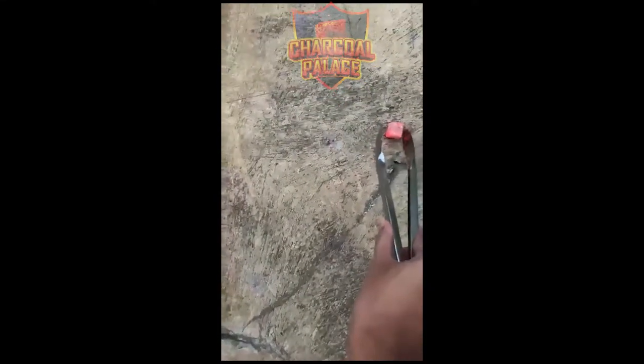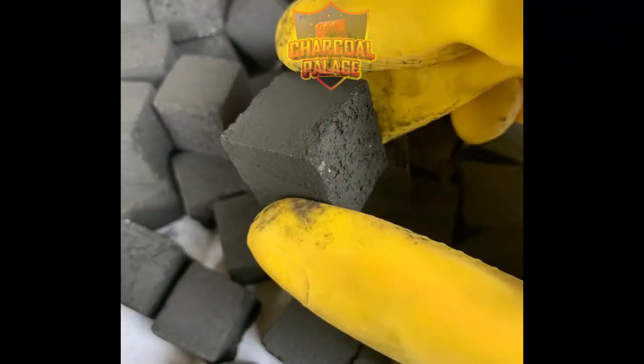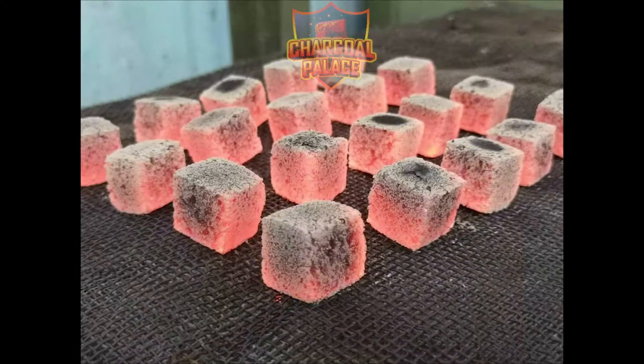No smoke or odors are produced during lighting of the briquette. Our high fixed carbon charcoal produces a lot of heat and a long burn time of up to 2 hours during a smoking session.